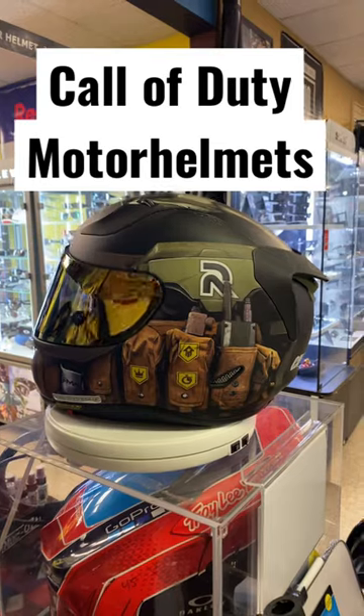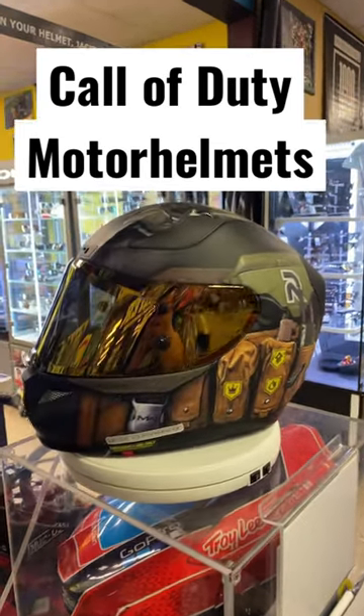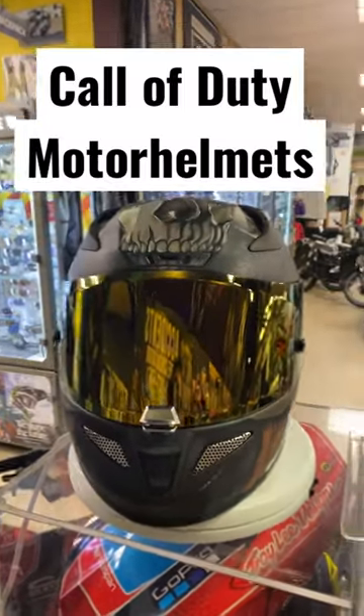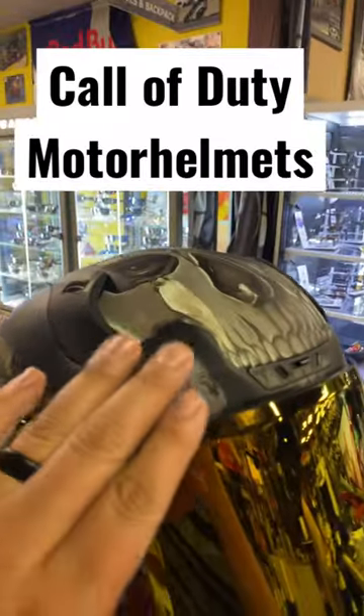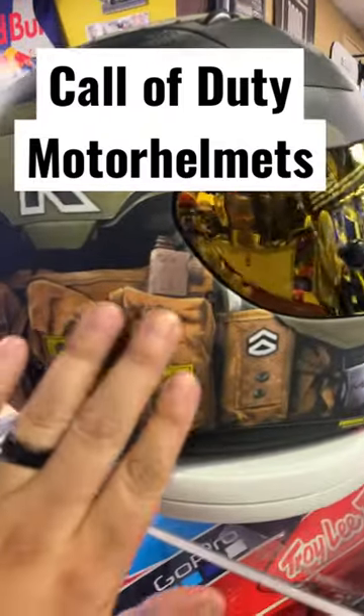Hey guys, here at Motor Helmets we've got the new ARFA 11 Pro helmet, Call of Duty edition. We added this gold shield on there to give it a little extra pop. Check out the top of this thing — the material on it is rough, it feels pretty nice. You've got to check it out in person to see all this stuff.